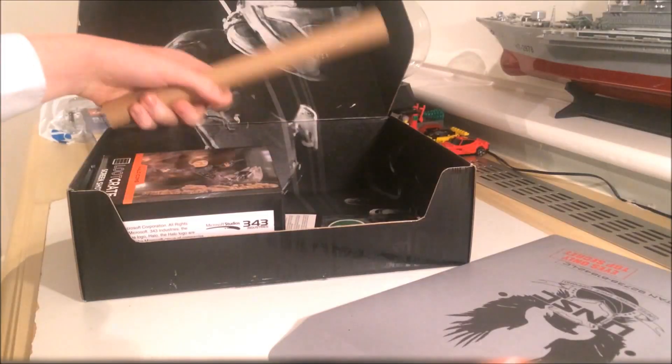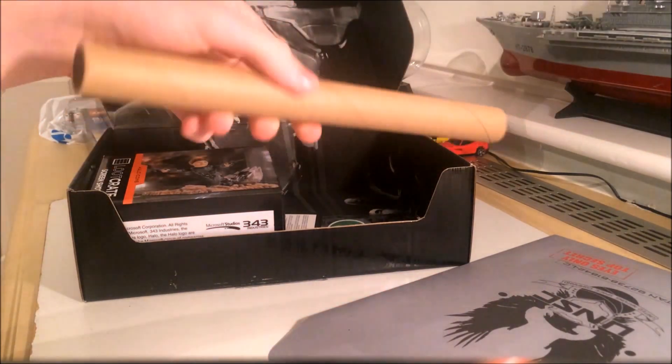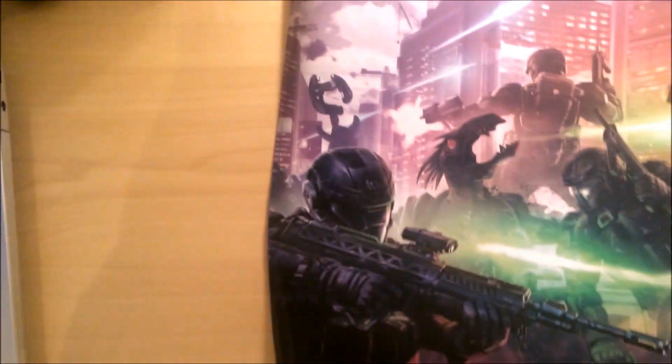In this tube we also have a poster — the art for the Battle for Earth crate — which is very nice indeed. I really like it.